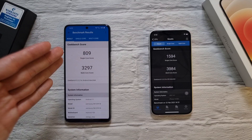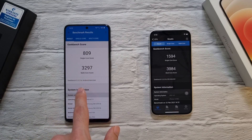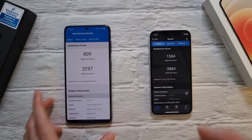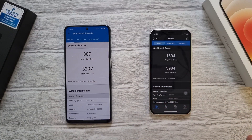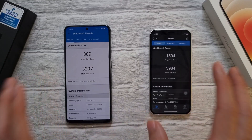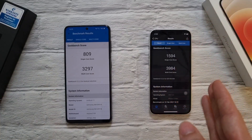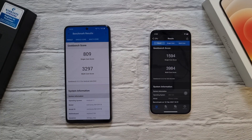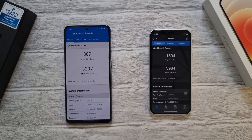The Galaxy S21 result shows almost half the single-core score of the iPhone 12 Mini. The multi-core score does a little better but still can't beat the iPhone 12 Mini. In daily usage, both phones perform very similarly in terms of speed and RAM, so you won't really notice the difference. But the benchmark scores show a significant difference between the iPhone 12 and the Galaxy S21. If you found this video helpful, like and subscribe for more videos.